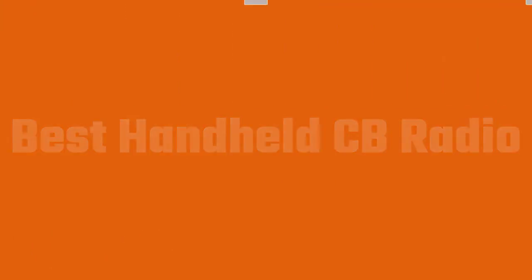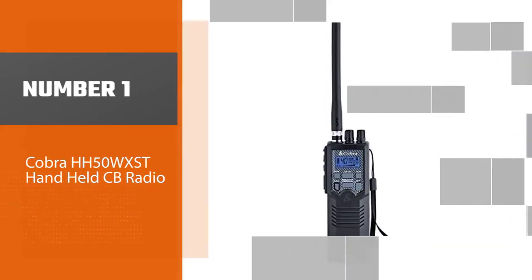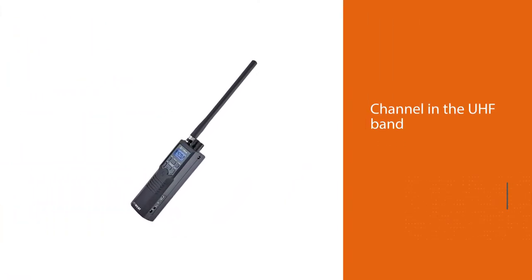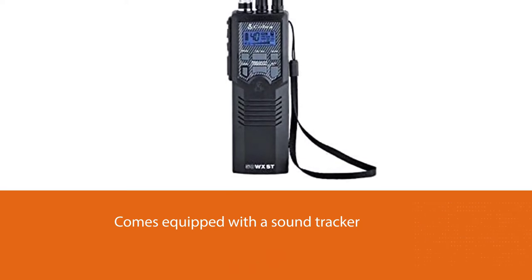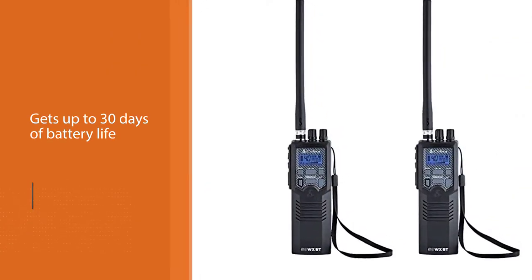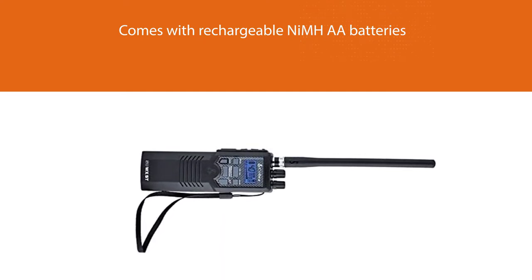Number one, most popular: Cobra HH50W XST handheld CB radio. The Cobra HH50W XST comes with a last channel memory, so when you turn on the radio for the next use it will automatically tune into the last channel in the UHF band you used before shutting it down. This CB radio comes equipped with a Sound Tracker system that cuts off annoying noises by 90%, giving you a clearer and crisper sound.